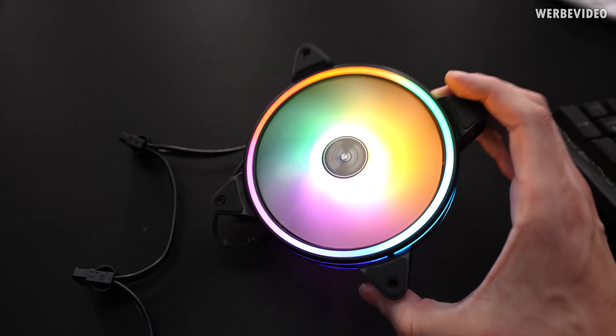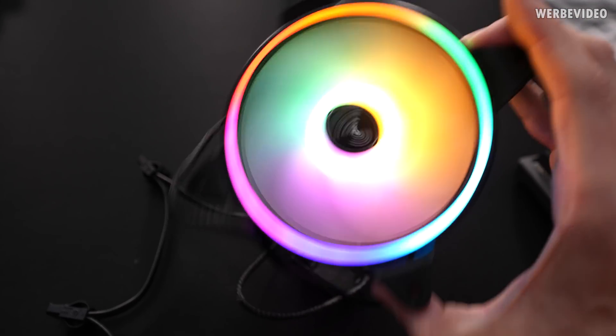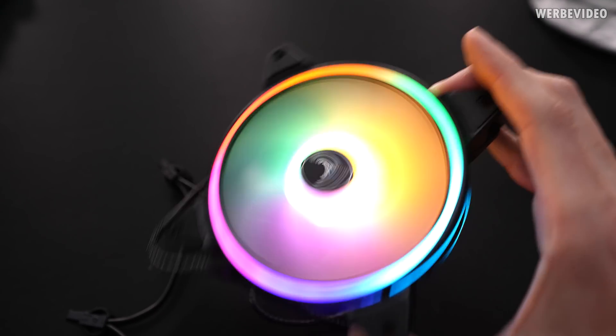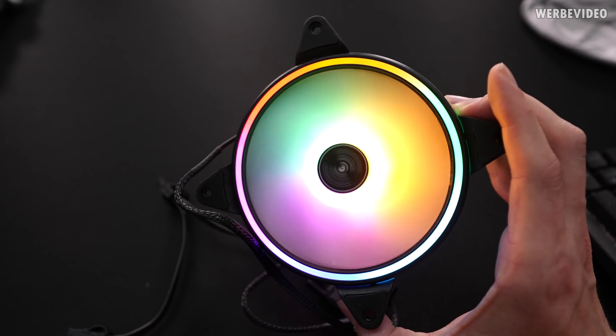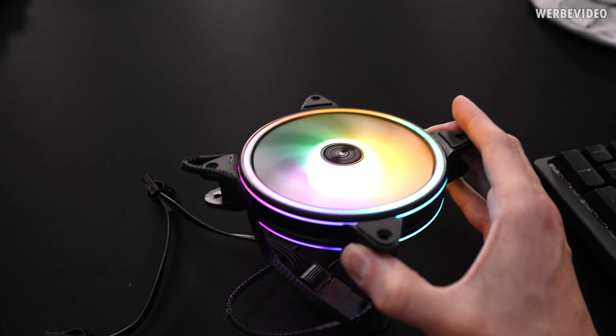I mean it looks kind of nice - it doesn't look bad - but it will just always look like that. No way you can change anything. So it seems like this case is a popular OEM product because apparently it's also not made by Intertech, which would make absolute sense. Maybe it's an OEM from Alternate in Germany, which is a big distributor, but it could also be a different brand.